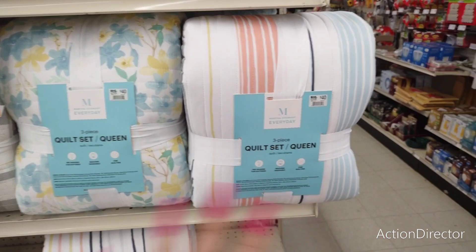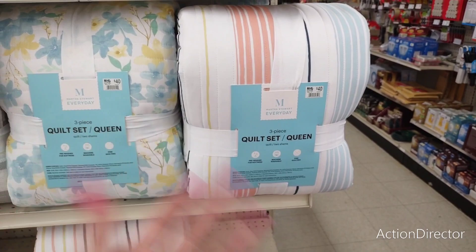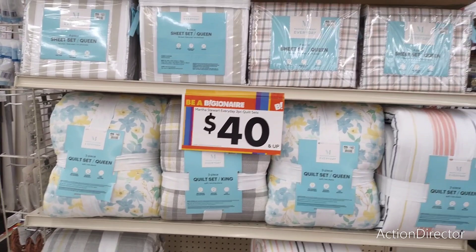If you're going to be having company over or you want to redo your guest bedroom or convert it, this is a nice piece to start out with. It's pre-washed for softness, machine washable, and it's fine quilting. And again, you get two shams and the quilt, so that's always a nice find.